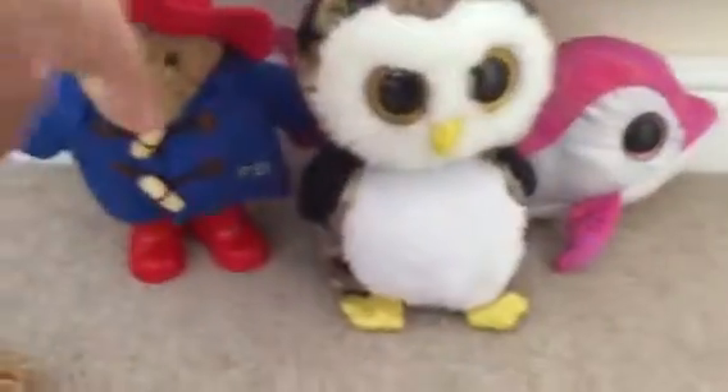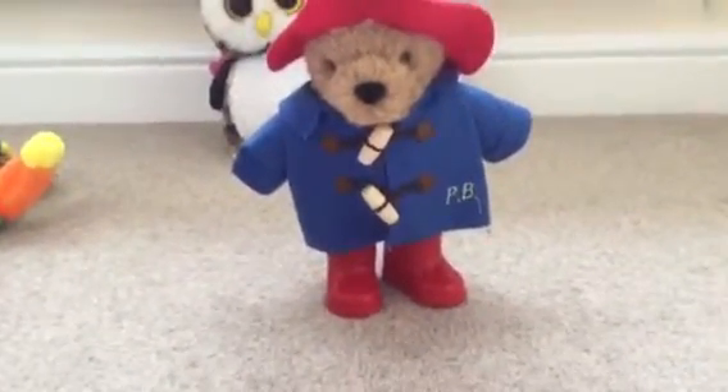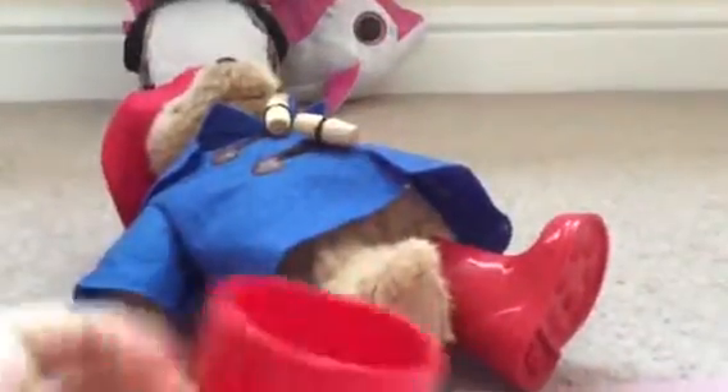Now I'll show you Paddington Bear. So this is Paddington Bear — he's got like these wellies on and you can actually take them off. It's like a normal welly boot, it's cool. It's got like the initials PB on it for Paddington Bear. He's got one foot — I'm not going to put it back on him because I'm not sure I can.